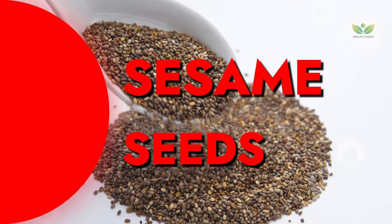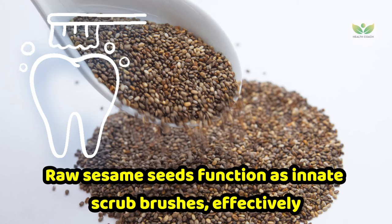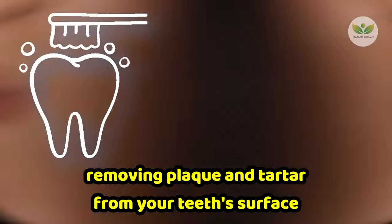Number 6: Sesame Seeds. When chewed, raw sesame seeds function as innate scrub brushes, effectively removing plaque and tartar from your teeth's surface. Engaging in a brief session of chewing on a handful of sesame seeds allows them to act as natural cleaners.